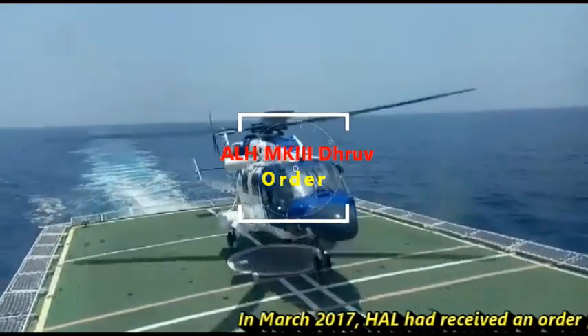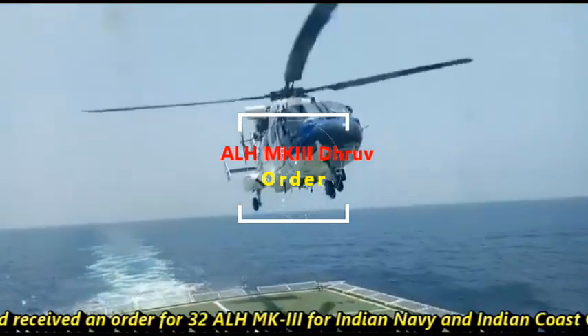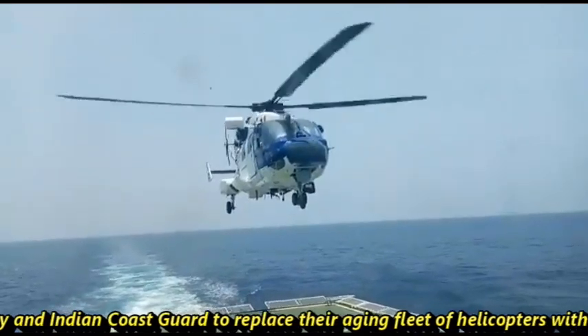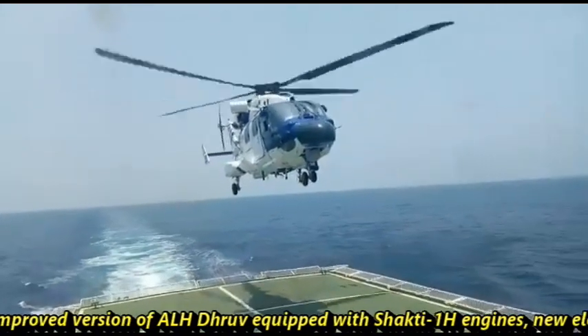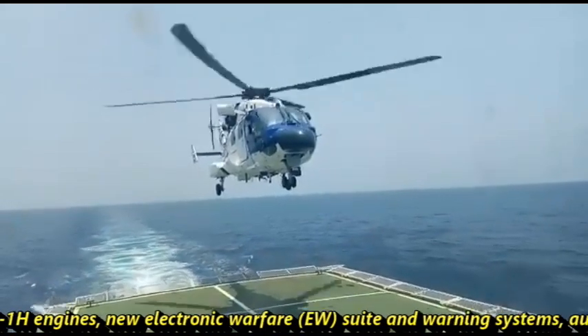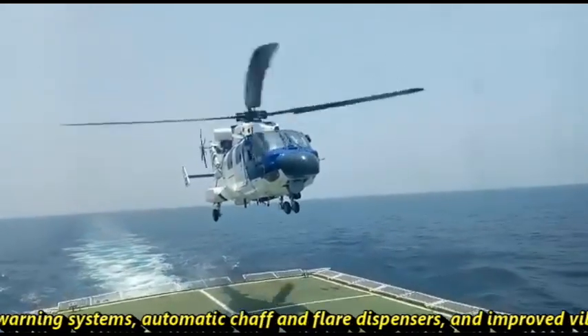In March 2017, HAL had received an order for 32 ALH Mark III for Indian Navy and Indian Coast Guard, to replace the aging fleets of helicopters with a new improved version of ALH Dhruv equipped with Shakti 1H engines, new electronic warfare suite and warning systems, automatic chaff and flare dispensers, and improved vibration control system.